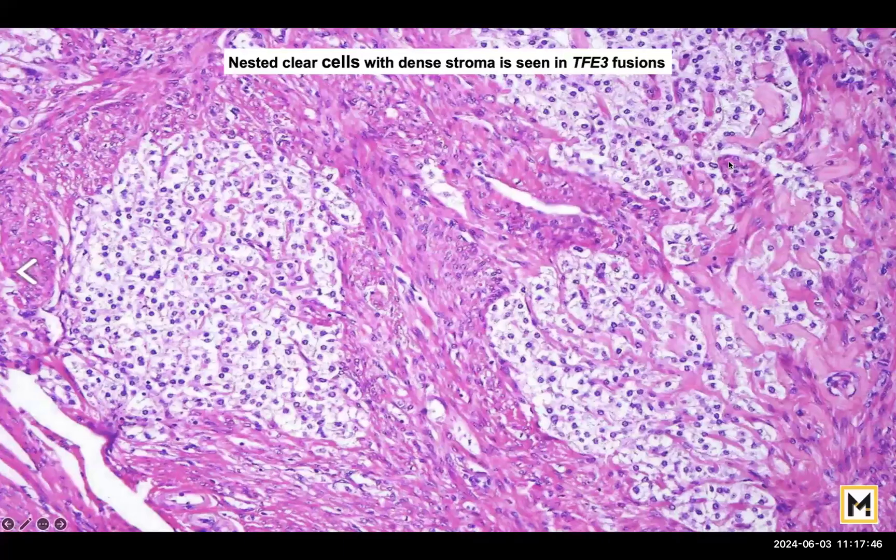This is another variant of PEComa seen in cases with TFE3 (transcription factor E3) fusions. The only difference is that instead of the granular pink cytoplasm seen in the regular variant, this variant will have clear cytoplasm, while the fibrosis remains the same as with the classic PEComa.